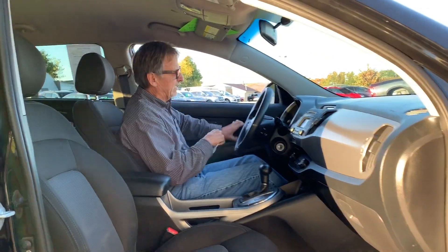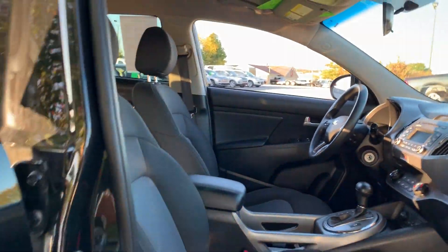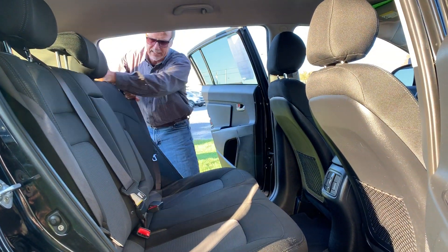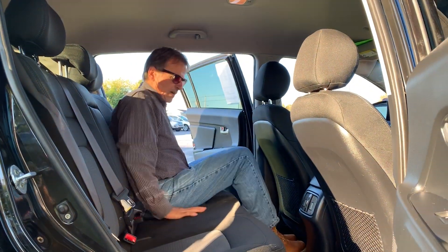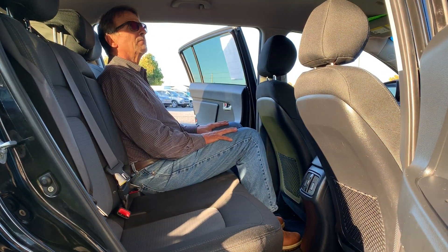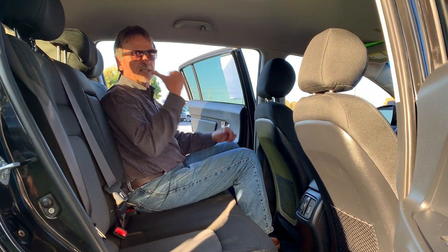Check out the back seat here. The back seat folds down just like that, so easy. Hop inside — very comfortable, with nice carpeted mats. How about this? Good headroom, good legroom, good shoulder room, and lots of storage too.